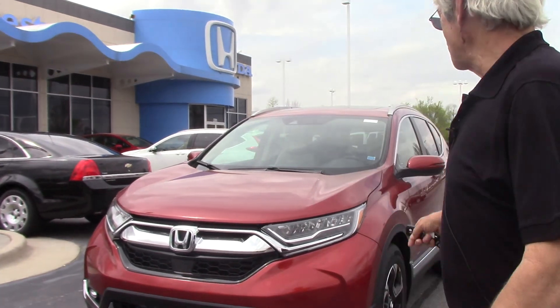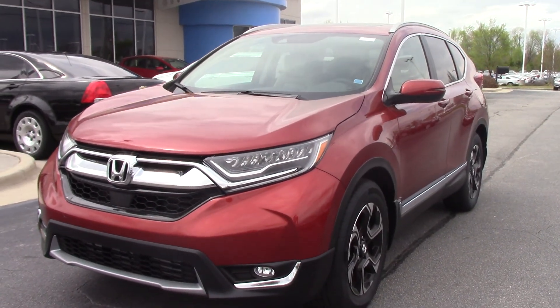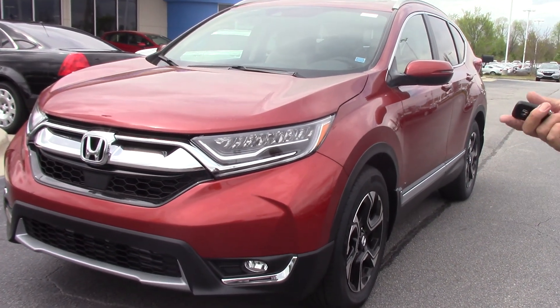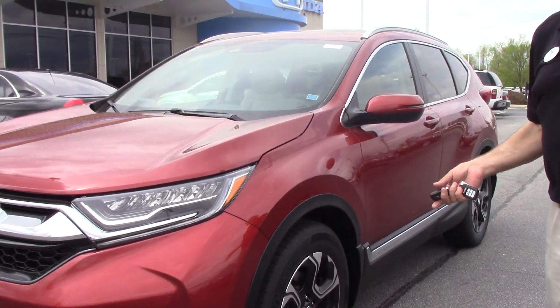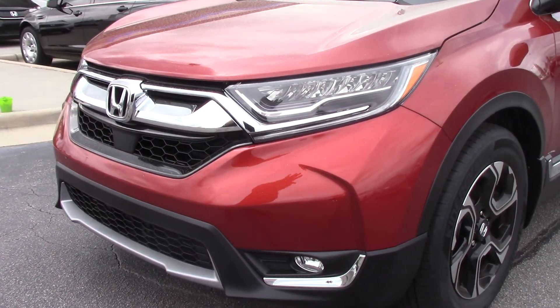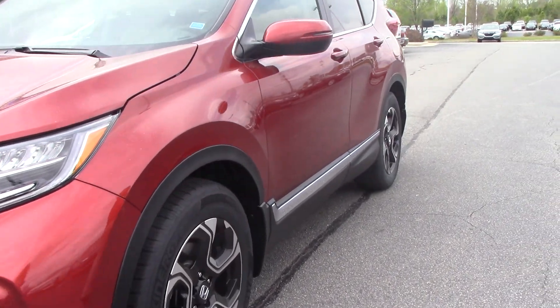As you can see, it's been totally redesigned, and EX and above is going to have a standard 1.5 liter turbo engine. It's going to get you 35 miles to the gallon on the highway, 28-29 city. Great fuel economy. You can see they've added a lot of chrome to this vehicle, and nearly redesigned it, made it a little more aerodynamic in the back.